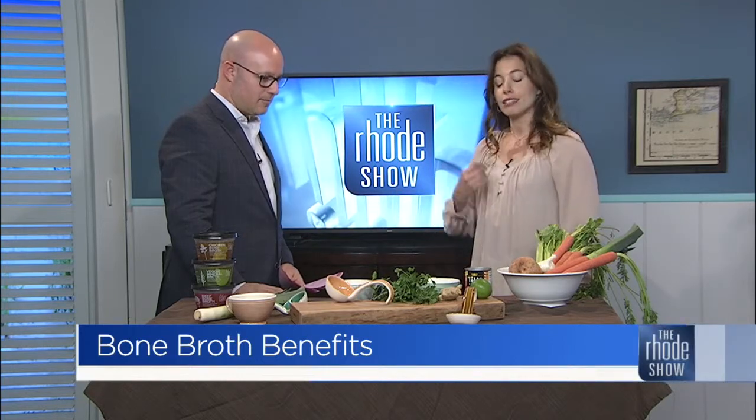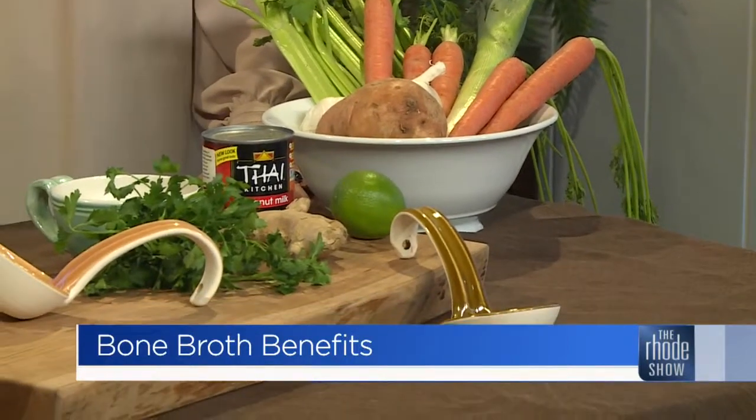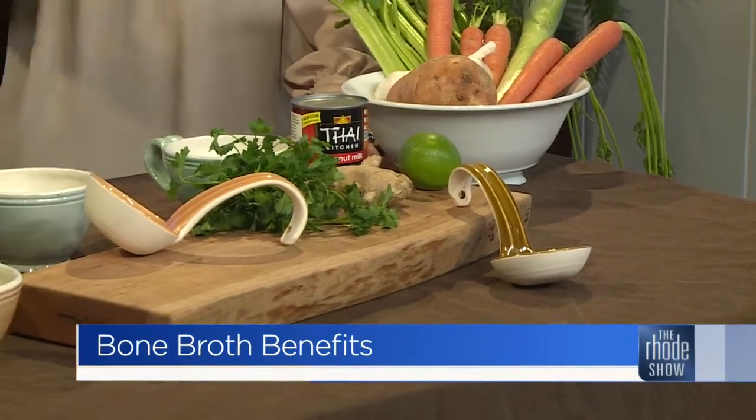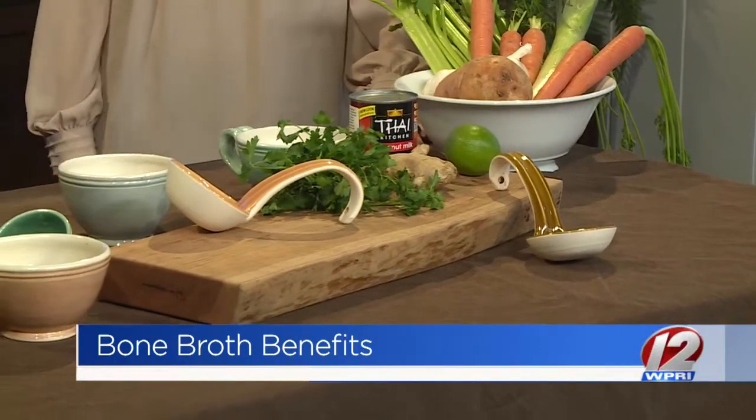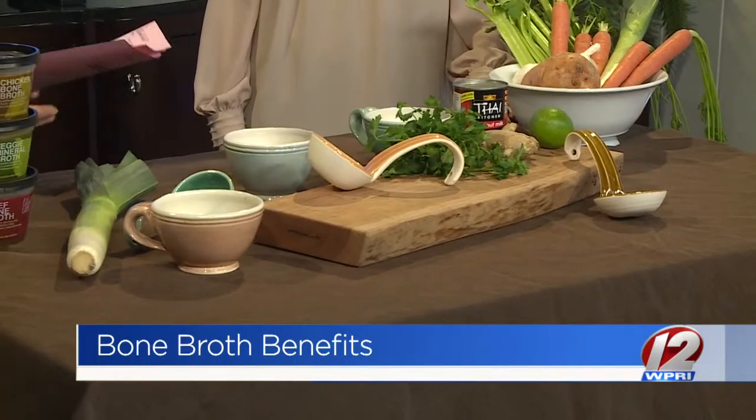It's much more bioavailable rather than taking a supplement which can upset the stomach and isn't always absorbed. This is a way, just by making a soup or drinking a cup every day, to get all of that into your body. And there's nothing like a good cup of soup — it makes you feel so much better.